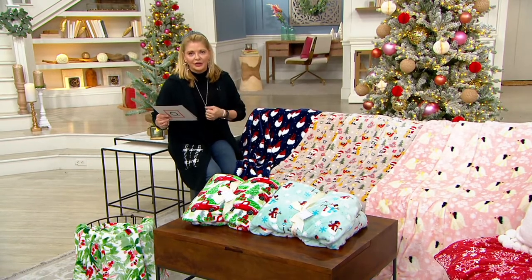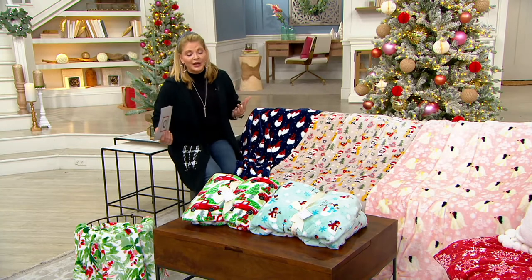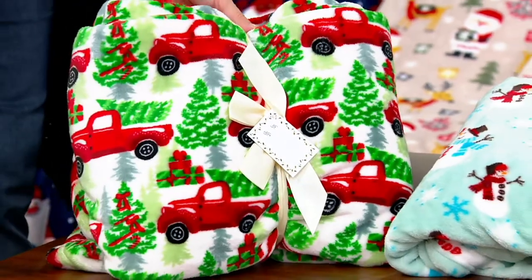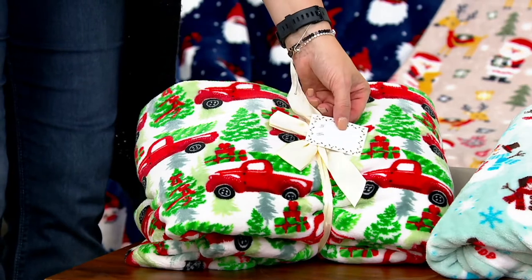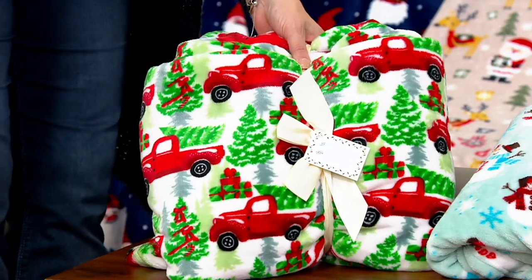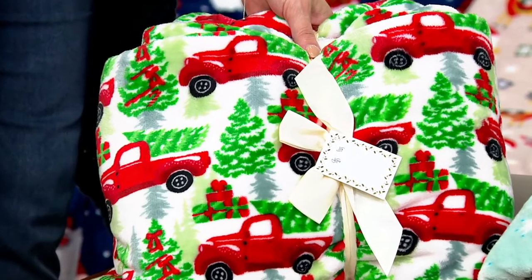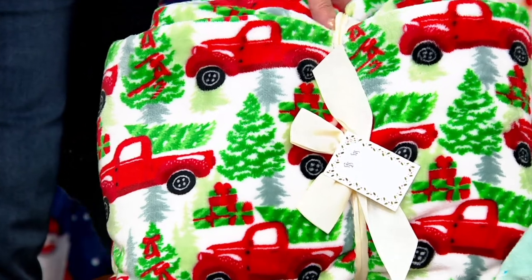Love how colorful they are. They're super snuggly, exactly what I needed, exactly what I wanted to gift. This is the way it's actually going to come, what you see here. It already has the bow, and here's even a to-from tag. So if we're talking family gift, if we're talking baby gift, if we are talking about a birthday gift or holiday gift.